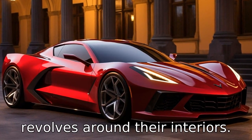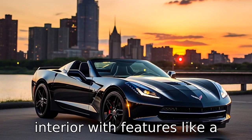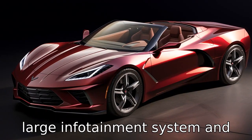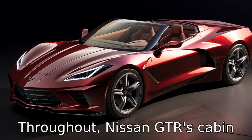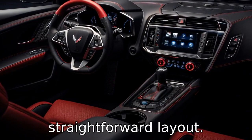Difference 5 revolves around their interiors. The Corvette tends to offer a more luxurious, driver-focused interior with features like a large infotainment system and high-quality materials throughout. The Nissan GT-R's cabin is more functionality-oriented with a simple and straightforward layout.